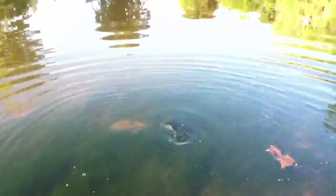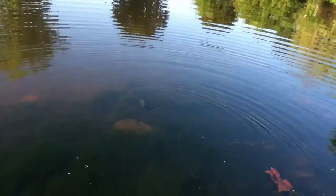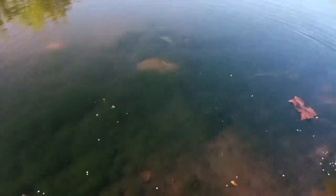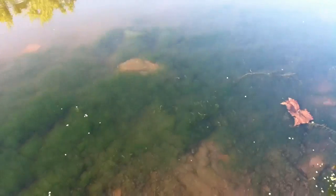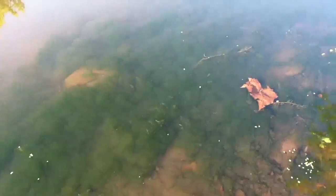He got himself stuck in the weeds. He's strong, but he's coming out. He got out! We'll get back to you with some more fish — fishing some Sankos.